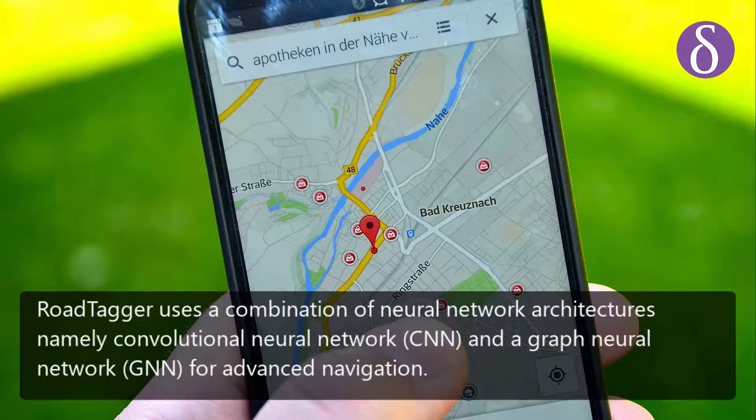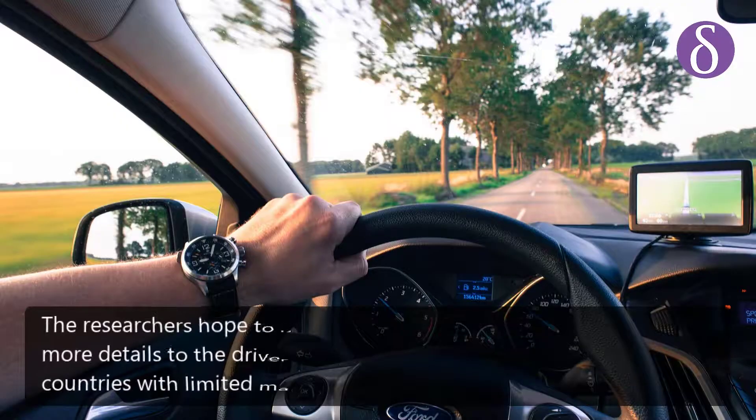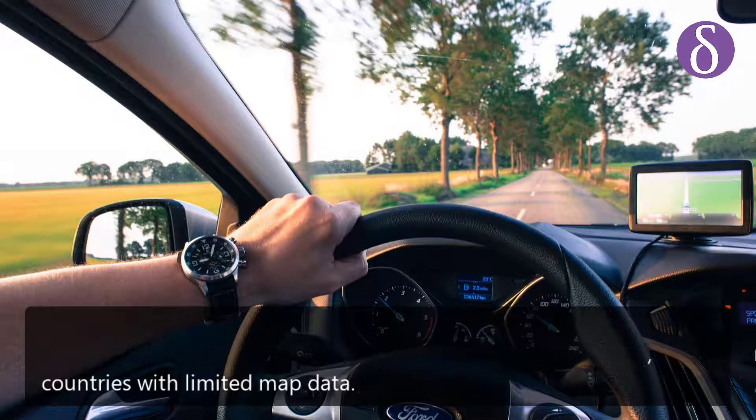RoadTagger uses a combination of neural network architectures, namely a Convolutional Neural Network (CNN) and a Graph Neural Network (GNN), for advanced navigation. The researchers hope to use RoadTagger to provide more details to drivers in unfamiliar locations, especially in countries with limited map data.